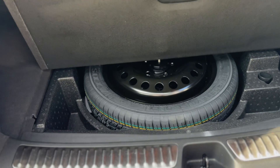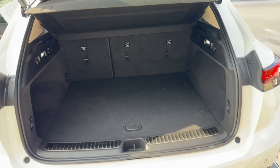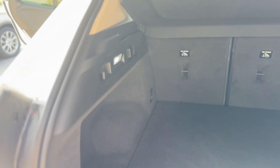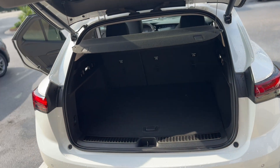You do have a spare tire, which is becoming more and more rare in vehicles today. There are tie-down hooks and 60/40 split rear seats. The liftgate is programmable, so you can actually adjust it to just about any height that you like.